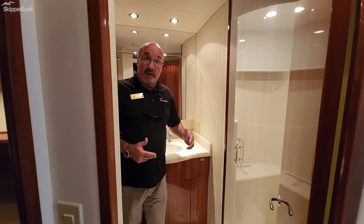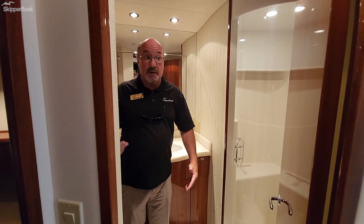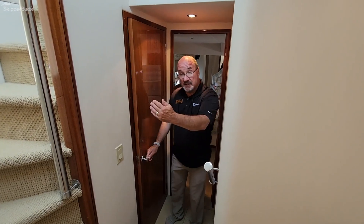This is a Jack and Jill head shared between the VIP stateroom and the guest stateroom, with a door coming out into the hallway as well as into the VIP stateroom, featuring a nice stand-up shower and a sink. As you would expect on a 60-foot motor yacht, it has a washer and a separate dryer.